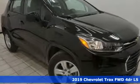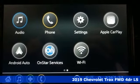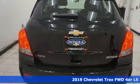It's a new 2019 Chevrolet Trax. In a Chevy, the journey matters more than the destination. You'll look forward to every drive with features like these.